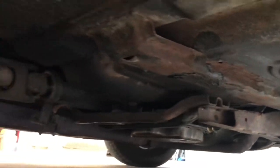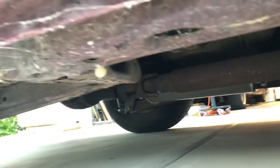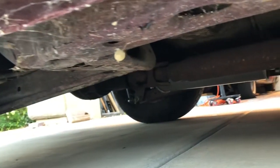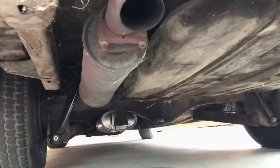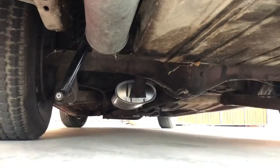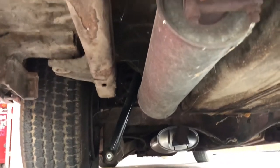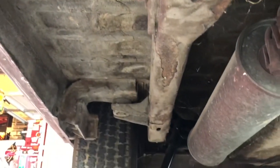One thing I noticed when I looked in the back was it had new shocks. See, the muffler looks brand new, and the shocks are new. It's super solid — I mean, it's super Nevada solid.